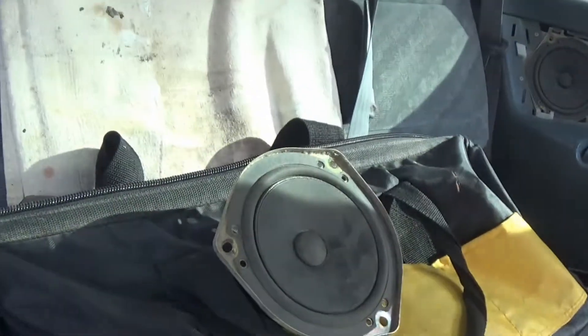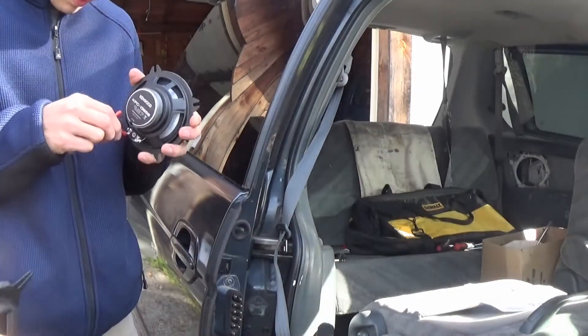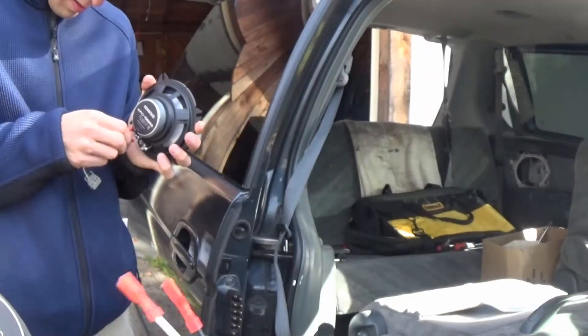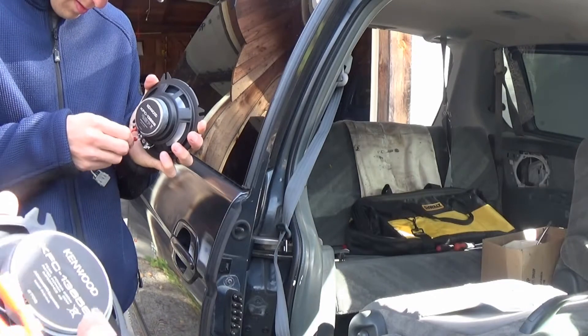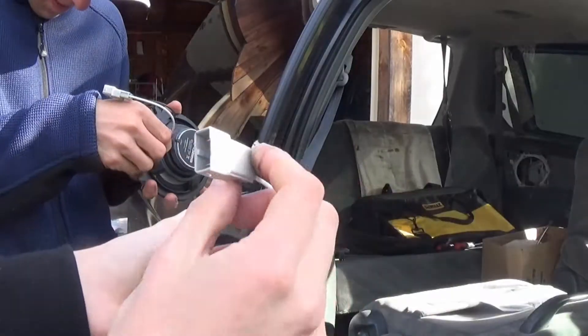We're gonna do a giveaway. You had to get these separately, but Crutchfield has really good customer service from what Brandon's telling me - it's really easy to find all this kind of stuff, their prices aren't bad, free shipping. So it's got this little harness adapter - positive, there we go.